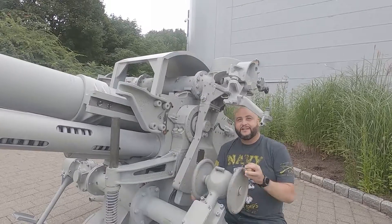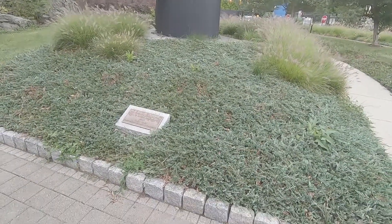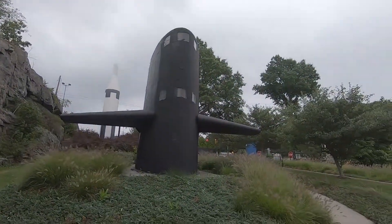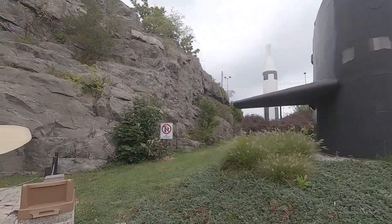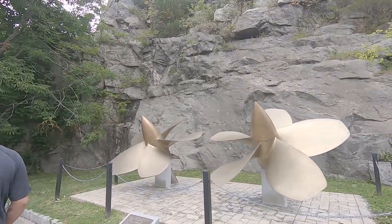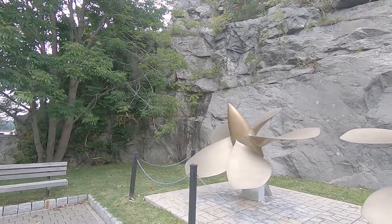What up YouTube, it's your boy Vick, NYC82. In today's video, it's going to be about a trip that I recently took to Groton, Connecticut to see the Submarine Force Museum and the USS Nautilus. The museum itself is located just outside of the New London Naval Submarine Base. It is free admission and free parking.